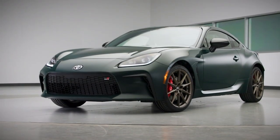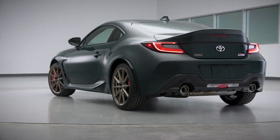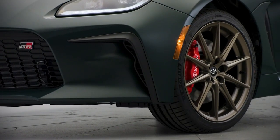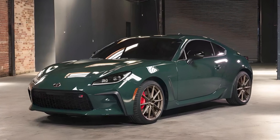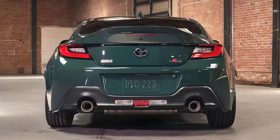A car that blends speed, style, and pure driving pleasure. Today we're diving into the heart-pounding world of the 2025 Toyota GR86. A coupe with rear-wheel drive and manual transmission, the Toyota GR86 is proof you can still have fun on a budget.